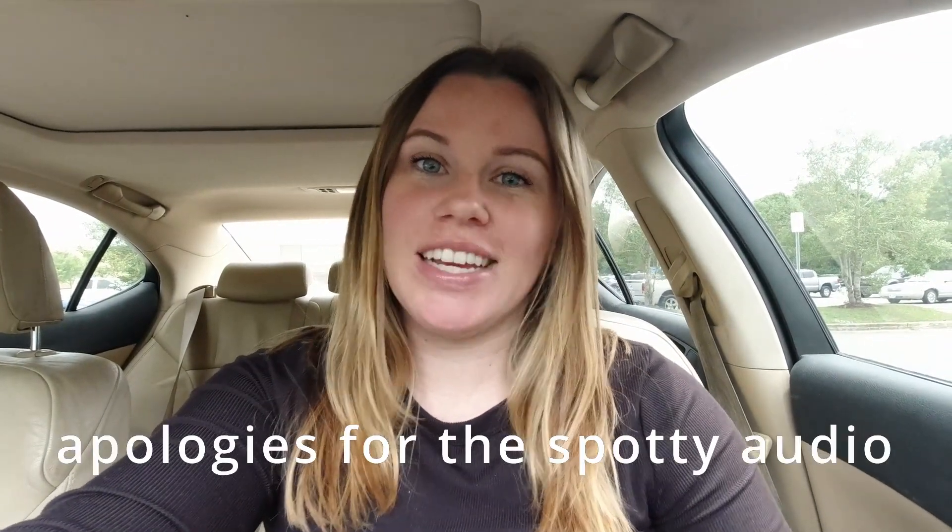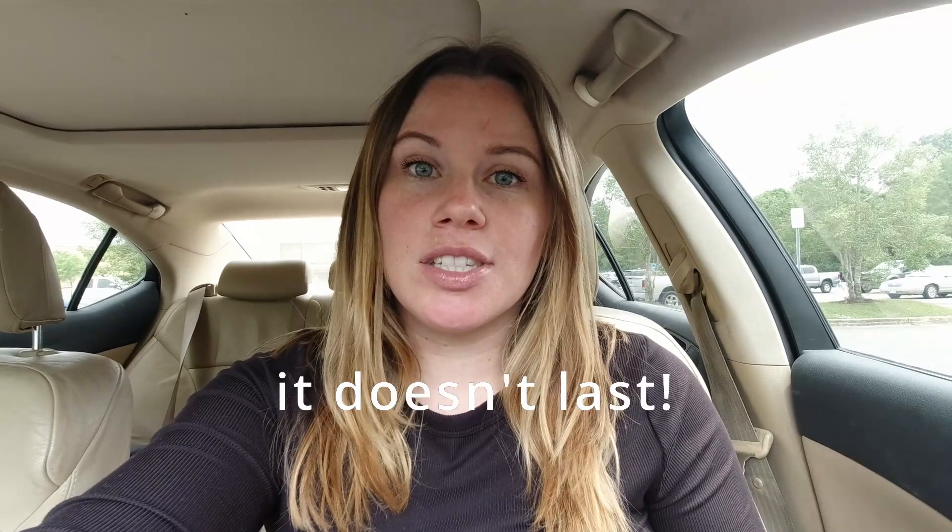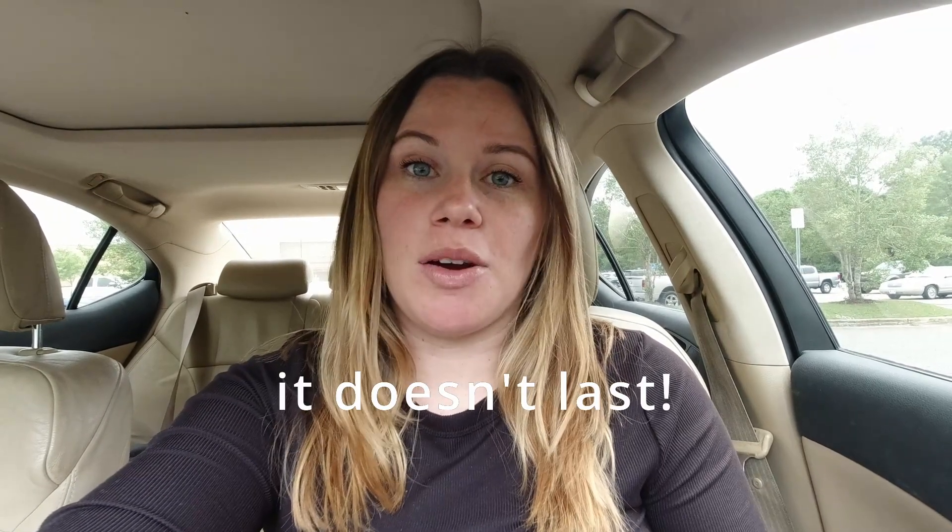Hey there, how is it going? My name is Lindsay, welcome to my channel. In today's video I'm going to be taking you inside Walmart with me to do a little shop-with-me, see what they have for some last minute Easter stuff, and then after that I'm going to share with you everything that I picked up for our weekly grocery haul.